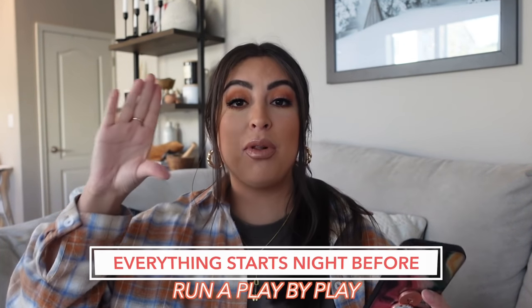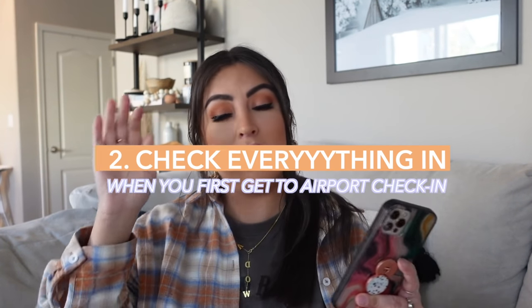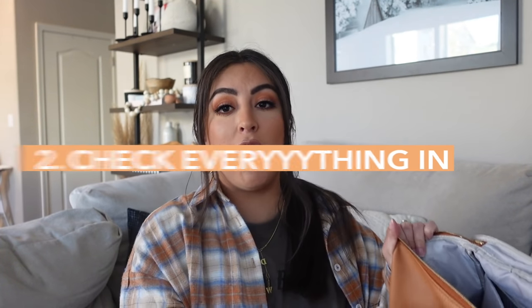I feel like so many things start the night before. You have to really plan and play out how your entire airport day is going to go — at least that's how I do it, and that's how I've been able to travel with her so many times. My big tip is check everything in — everything. The only things you should have on you are your backpack and a fanny pack, which I'll get into in just a minute.